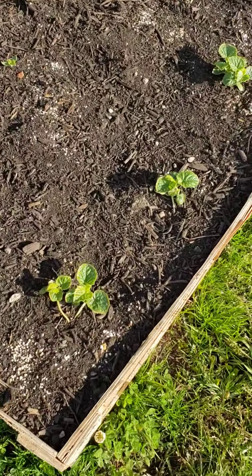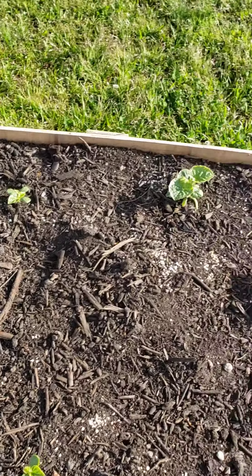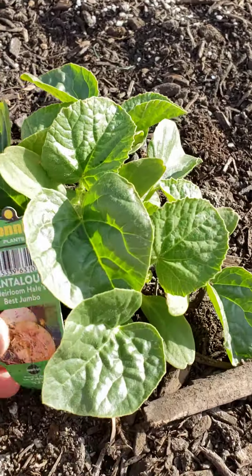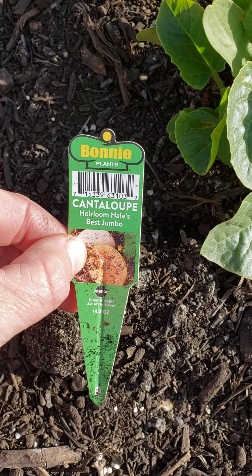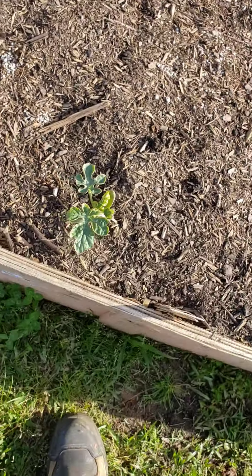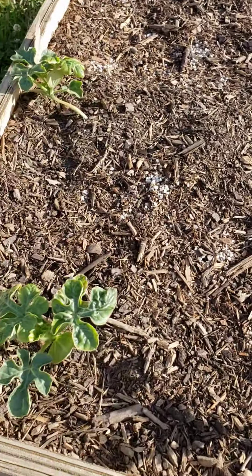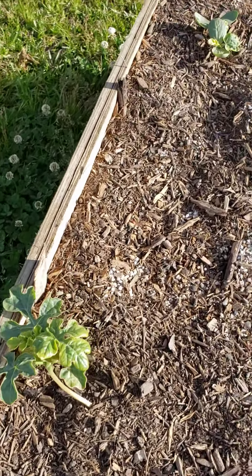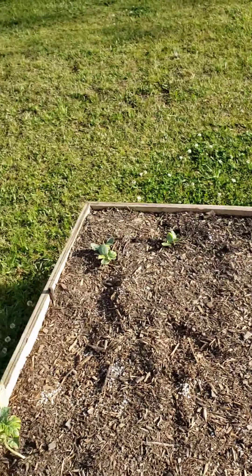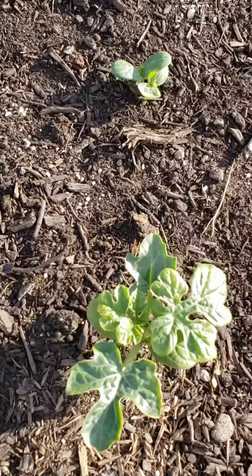These are tiger melons — never grown them before, they're yellow but called tiger melons. This is a cantaloupe — heirloom best jumbo, we'll try this one. And these are mound sweet yellow watermelons, also affected by the cold we've been having, but when it heats up this week they're going to love it. And these are called orange crush watermelons.